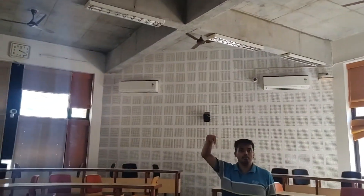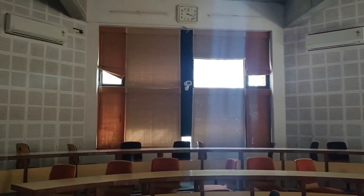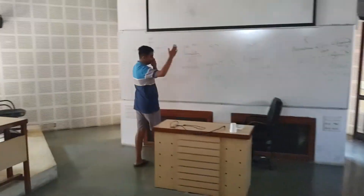We have a great projector here. Football screenings also happen here sometimes, and also in SH1. You've got AC, a clock, and a CCTV camera — that's supposed to be for recording classes, though I'm not sure how much it's been used. And finally you have the whiteboard and the projector screen.